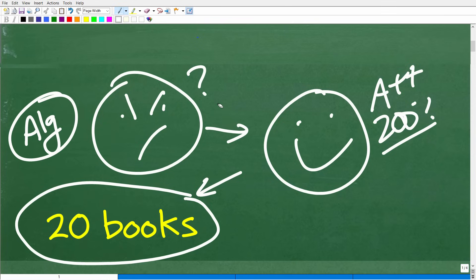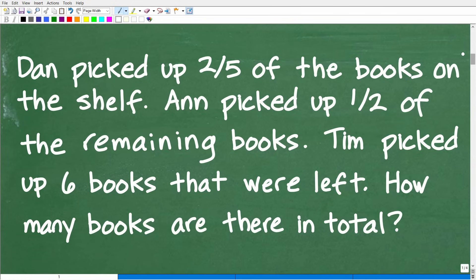If I say use algebra to solve this problem, typically people say they don't want to use algebra — algebra is so scary. But algebra is our friend, and you're going to see how nicely algebra comes into play in a problem like this. So let's get into the solution right now.